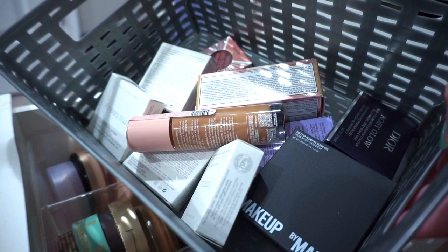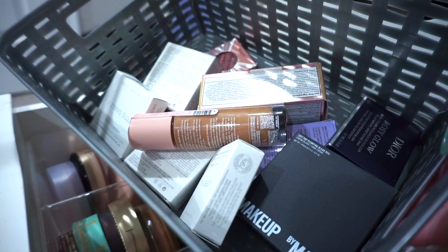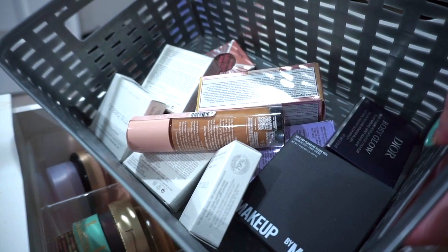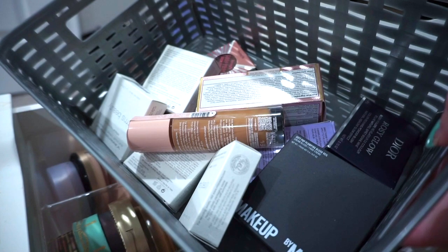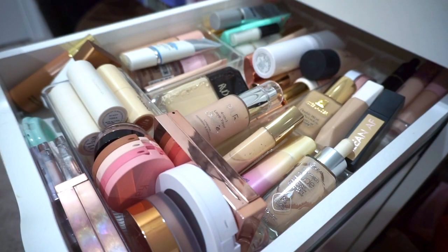From my most recent haul, these are most of the makeup products I brought in and I haven't put them in the drawers yet — just left them in this basket. I'm not going to pull all of them this month; some I'll save for next month and grab from here as we go through categories. In this first drawer we have primer, foundation, concealer, and my cream and liquid bronzers.